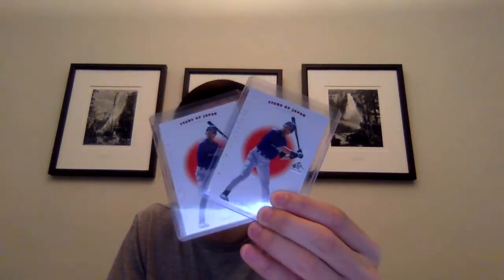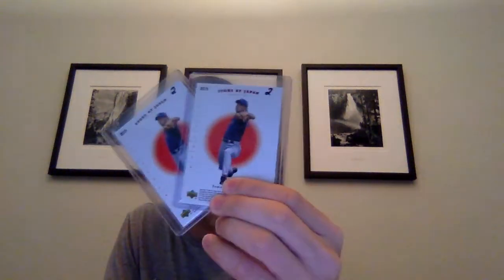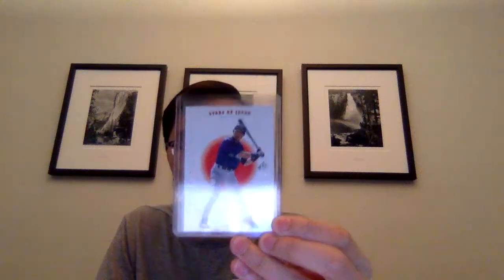I might hold on to those until he gets the call, or maybe sell them now - not sure. Then I got three cards from 2001 SP Authentic but they're all of Ichiro. Got two cards with Tomo Ohka on the back - not sure if anyone remembers him - and the other one was with Ichiro and Masato Yoshii on the back. These aren't his most sought-after SP Authentic rookies - I believe that's just the one with him by himself. But as soon as I saw SP Authentic Ichiro, I grabbed those just in case.